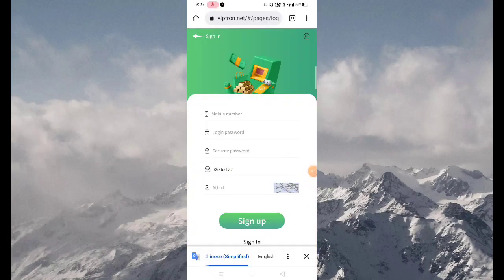After clicking on the description link, you are redirected to the sign-up page. The sign-up process is very simple. First, fill in your mobile number, then your login password, then your security password, then fill in your verification code, and press the sign-up button.